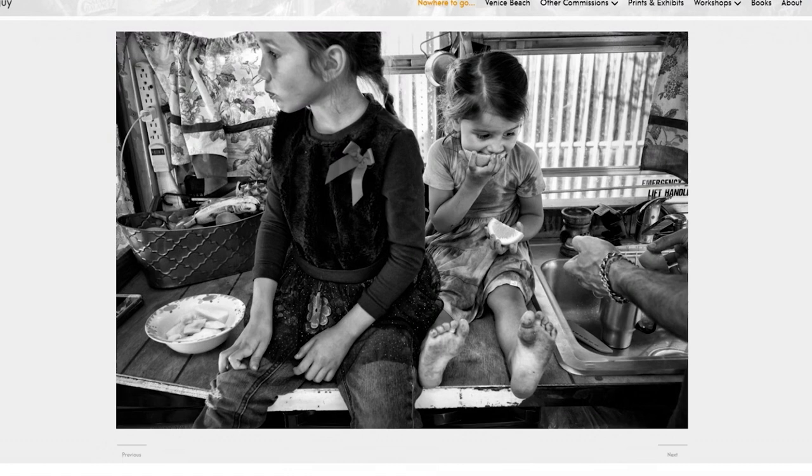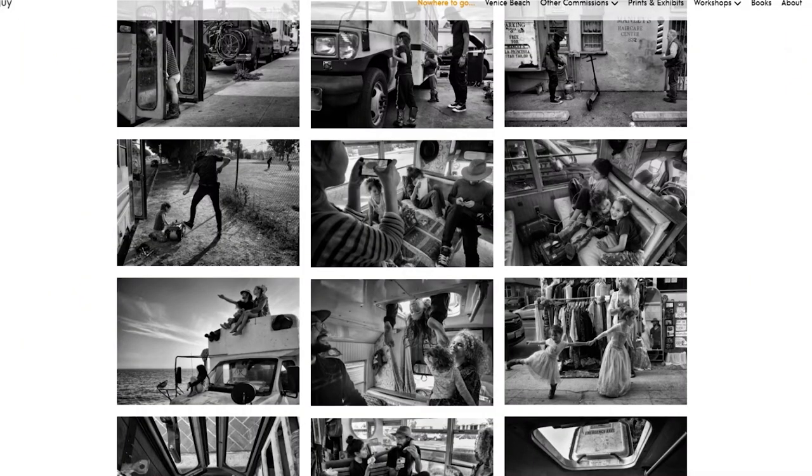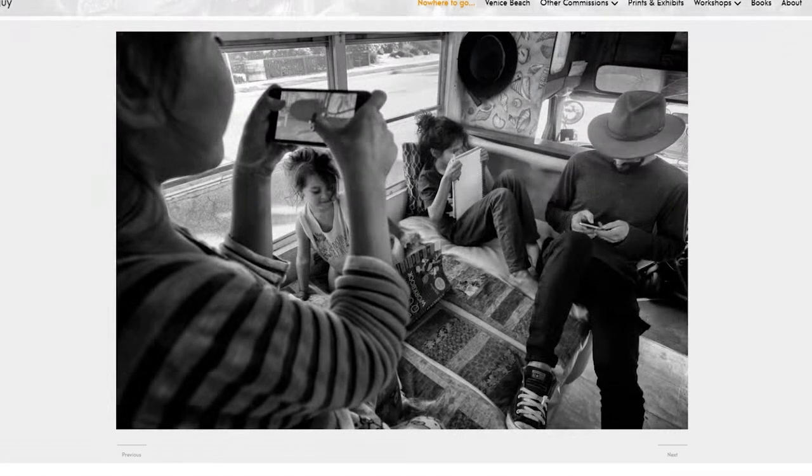Ed Kashi made the same point. Every one of our pro photographers creating street or documentary work makes this point: get to know your subjects, get involved with them, let them feel comfortable enough to let you inside their world. In my series on Mexico, I became an insider with those people — they knew who I was, got used to me, and didn't feel threatened. Doton's book, 'Nowhere to Go But Everywhere,' is available on Amazon with a link in the description.